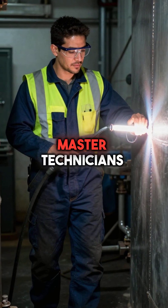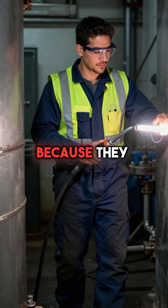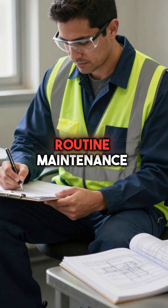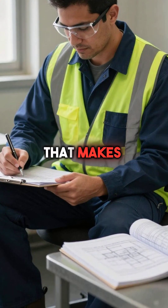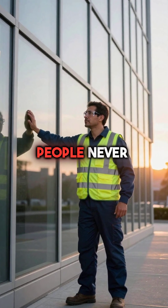Fifth, master technicians treat every inspection like lives depend on it. Because they do. They know one missed detail can turn a routine maintenance day into a tragedy that makes headlines. Your building's safety sits in the details most people never see.